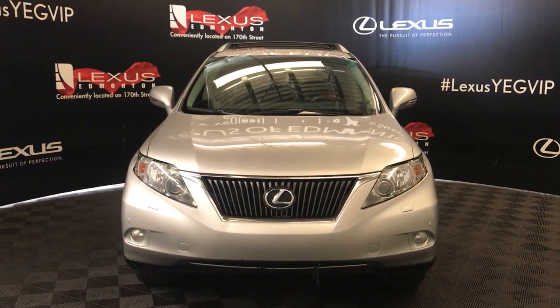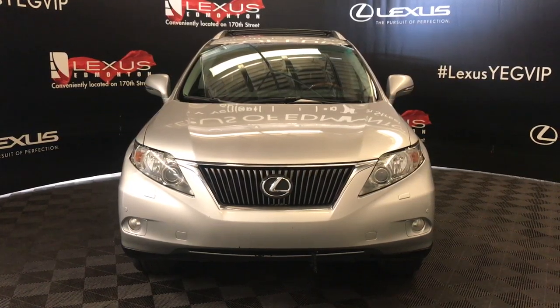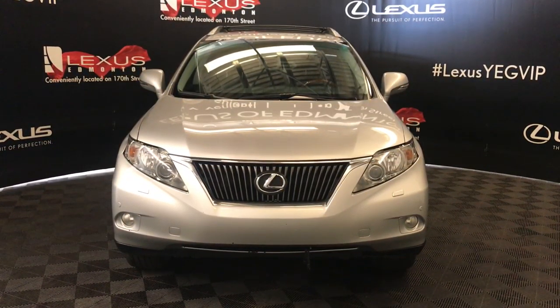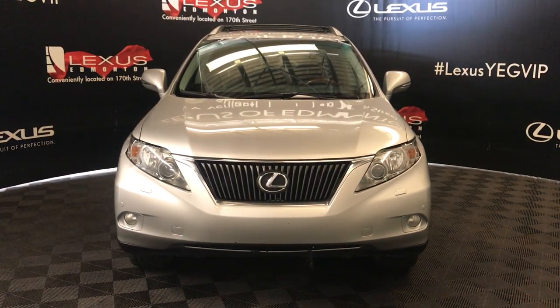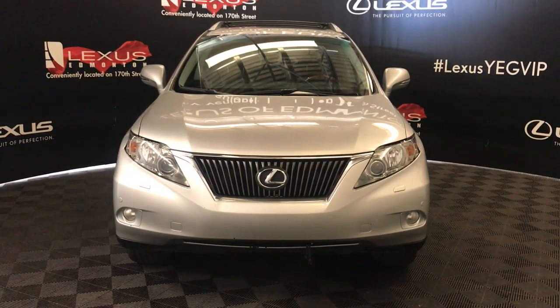Welcome to Lexus of Edmonton. We're located off of 111th Avenue, 170 Street, Edmonton, Alberta. We're looking at a pre-owned 2010 Lexus RX 350. Six-speed automatic, 3.5 liter V6 cylinder engine, all-wheel drive, and we're looking at the Ultra Premium Package.